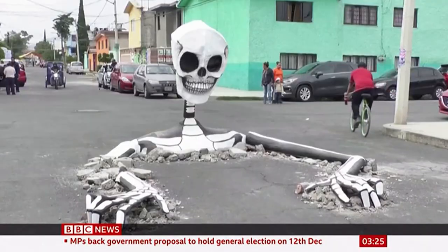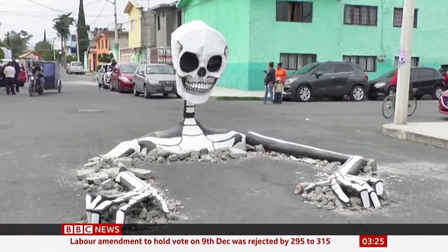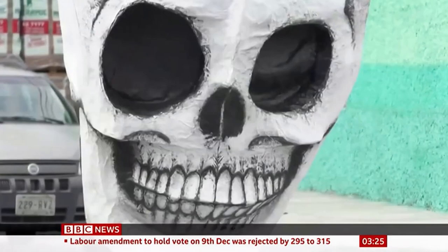Skeletons rising from the dead — this is in Mexico City, where you might guess they're preparing for Dia de Muertos, the Day of the Dead festival.